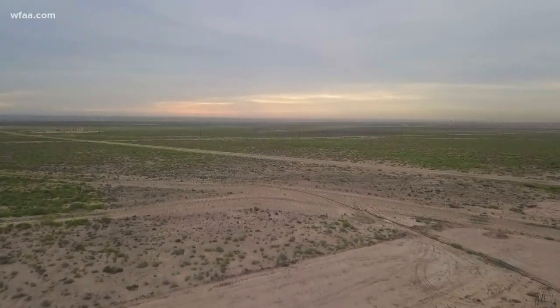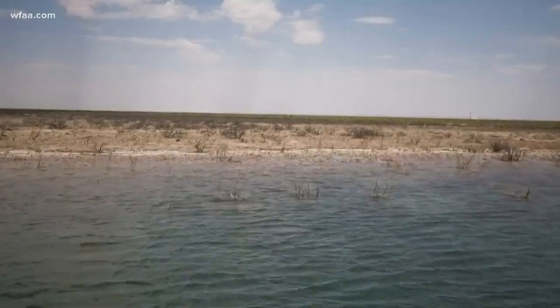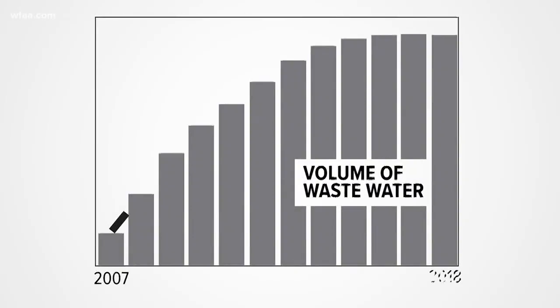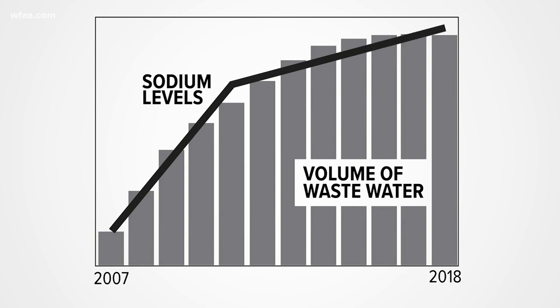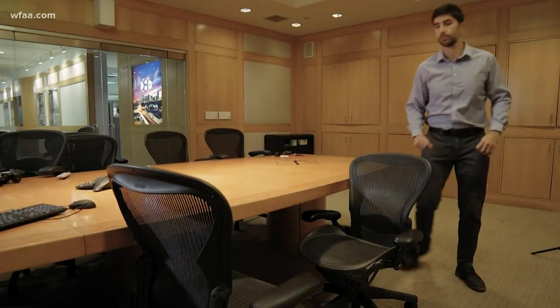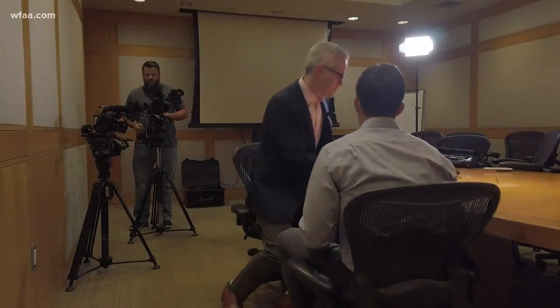And one more piece of evidence. When a water well gets saltier, that can mean that wastewater has leaked into the water table. And this line shows how sodium levels at a nearby well are rising — again in step — as the volume of injected water increases.